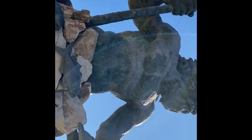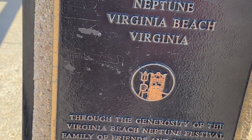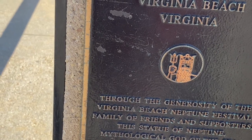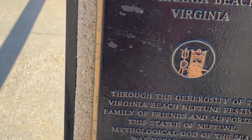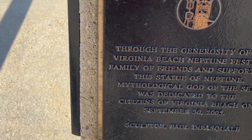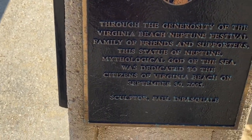Oh wow! It's written that it was through the generosity of the Virginia Beach Neptune Festival, family of friends and supporters. The statue of Neptune, mythological god of the sea, was dedicated to the citizens of Virginia Beach on September 30th, 2005. The sculptor was Paul DeBarsquell — I cannot pronounce his name right — but that was done in 2005.